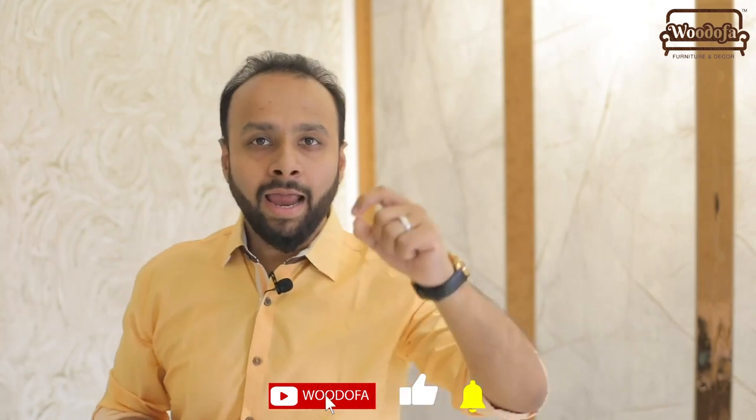Before I go deep into it, if you haven't subscribed to my channel yet, hit the subscribe button below. If you want me to make more videos and want me to motivate myself, make sure you subscribe and hit the bell notification icon also.